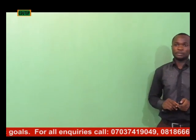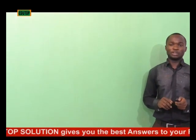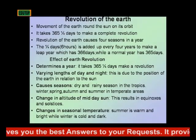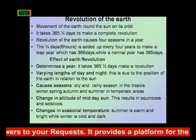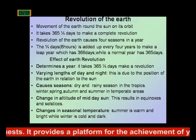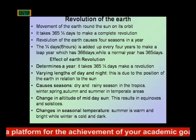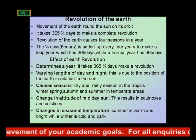Just like the rotation of the Earth, revolution of the Earth also has some effects. One effect is the determination of a year. It takes 365 and one quarter days for the Earth to make a complete revolution, and when this happens, one year has been completed.